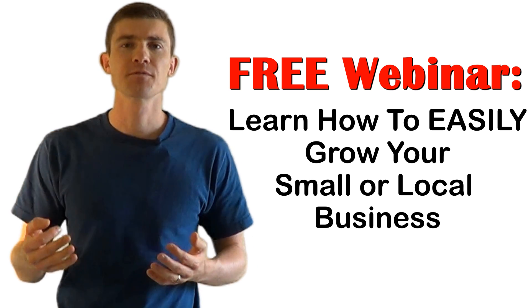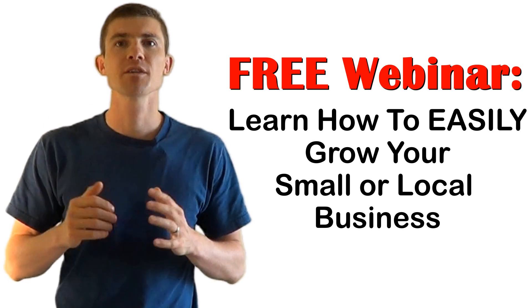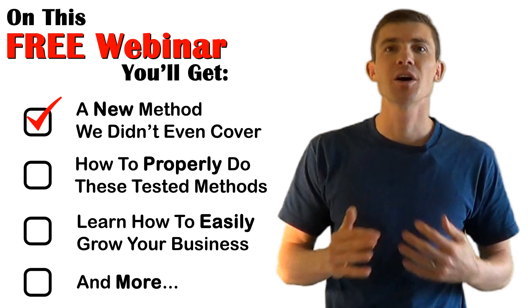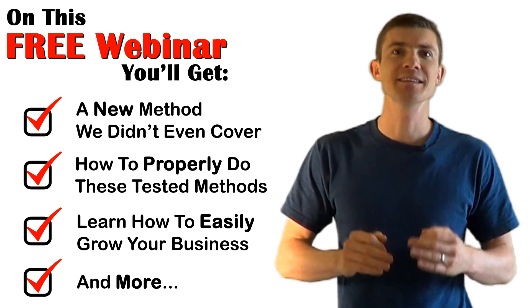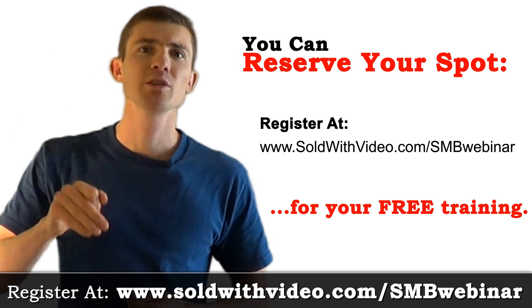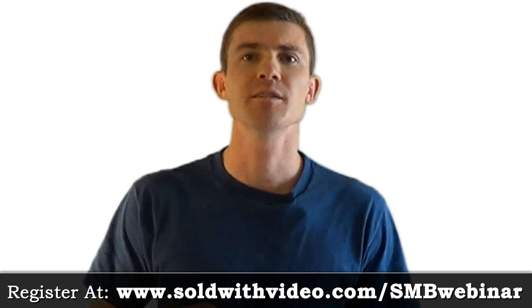That's why I put together this completely free and extremely powerful webinar to show local business owners just like you how to properly do each one of these methods, including video marketing. I even show an additional method for getting on the first page of Google that we didn't cover in this video. I've tested all these methods and I know they work — and you're going to be surprised at how easy this actually is. To reserve your spot, click the link below this video, fill in your name and email address, and choose a date and time convenient for you. Space is limited, so sign up today. I'm looking forward to seeing you on the webinar.